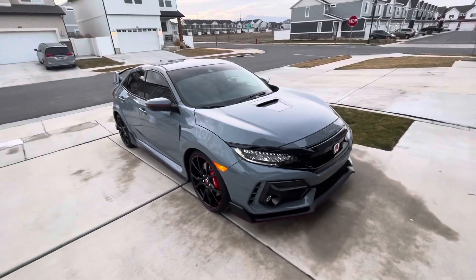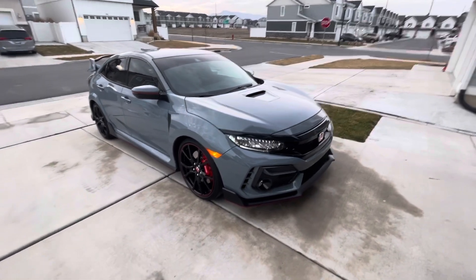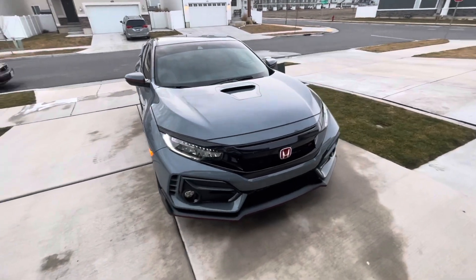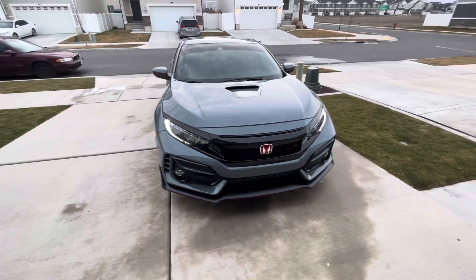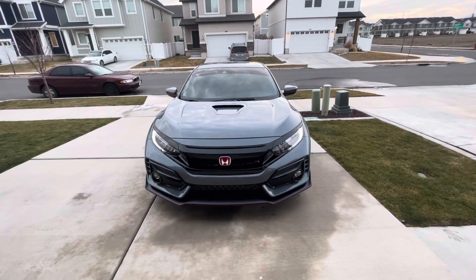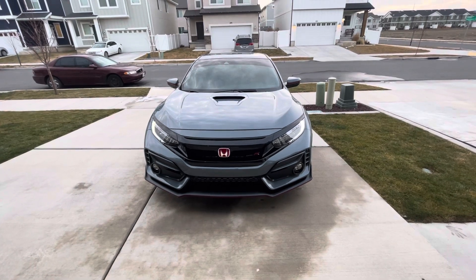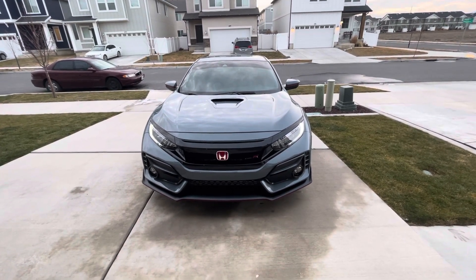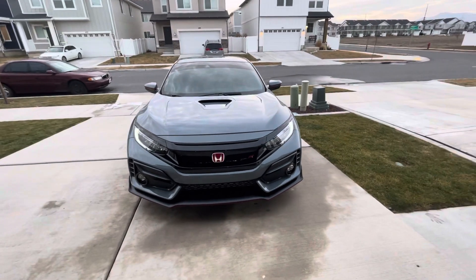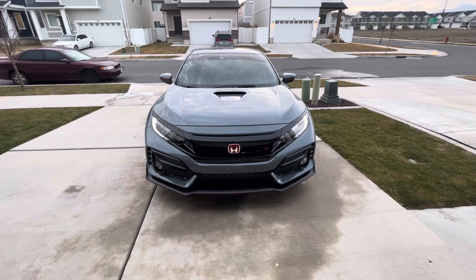I thought I'd detail it today and do a little walk-around video and tell you what I think about it. I do love this car. I bought it for MSRP — I actually flew to Nebraska to get it and drove it home the same day. Those people in Nebraska were a pleasure to deal with, no regrets, especially for sticker price.